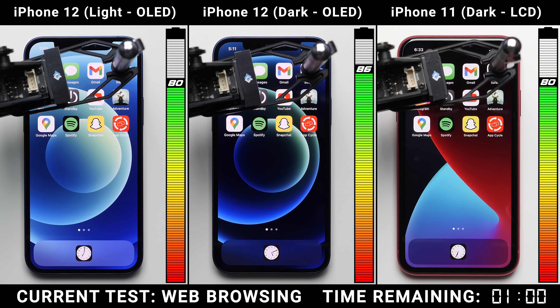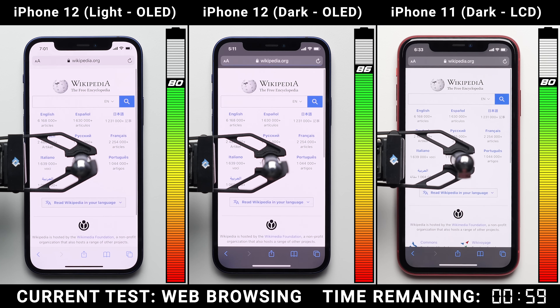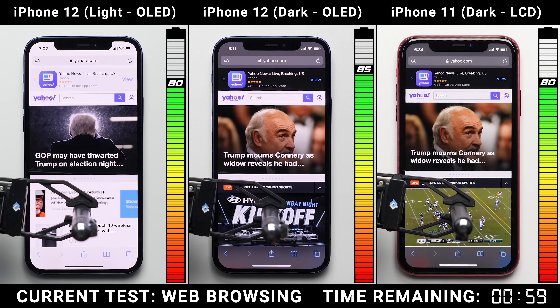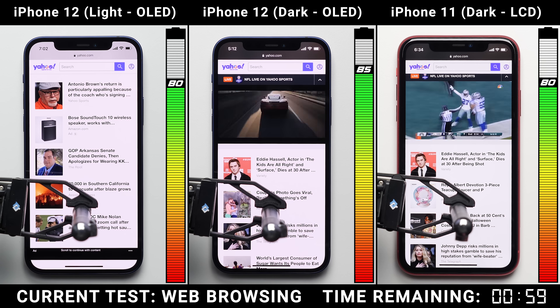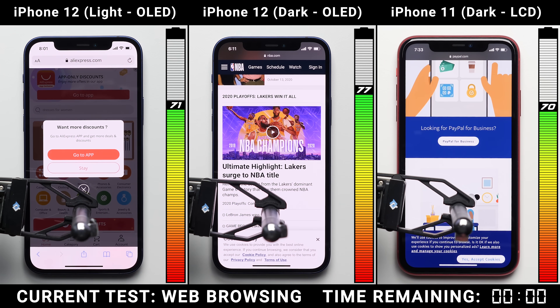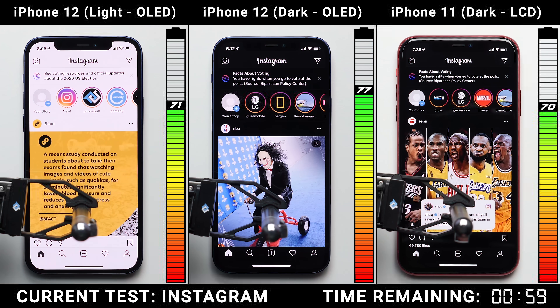Dark mode isn't going to help in every app that you use. For example, here in the browser test, dark mode has no control over the content being displayed on these websites. So one hour of browsing later, both iPhone 12s perform equally as a result.